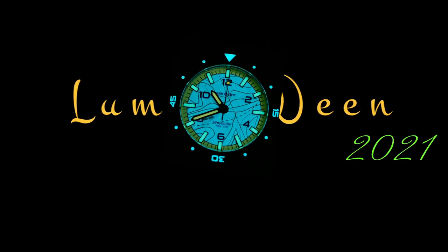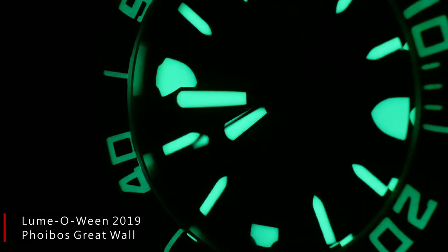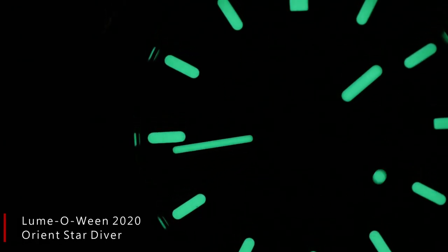Believe it or not, this is actually the third Lumaween video I've done. And as a lume nut, it's always one of my favorite videos to put together for the year. Now if you've never caught Lumaween before, the criteria to be included here is pretty simple. The first is that this has to be a watch I reviewed since the last Lumaween, and the second is that it has to have lume that goes above and beyond — either in intensity and longevity, or even creativity when it comes to the design.